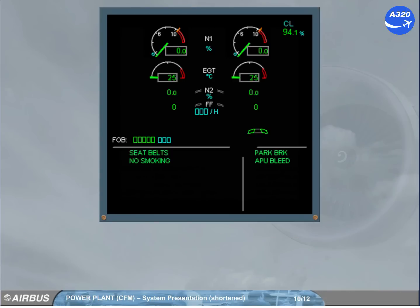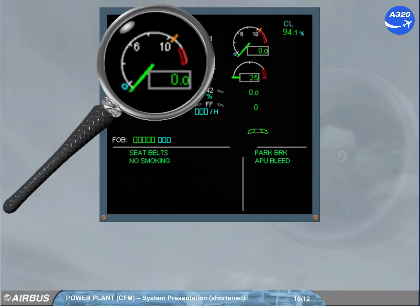The first indication on the engine warning display is the N1 of each engine. Both indicators are identical. The green needle indicates the actual N1, and this value is also displayed digitally. The blue circle shows the N1 corresponding to the thrust lever position. The amber mark shows the maximum N1 — the N1 that would be produced with the thrust levers fully forward. The beginning of the red area shows the max permissible N1, and the rest of the arc shows the exceedance area.